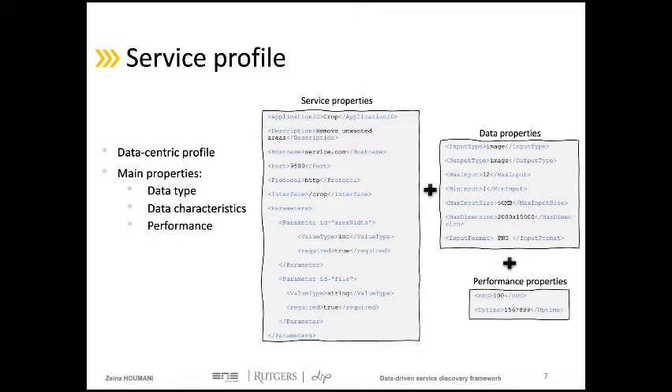The last part of the service profile is the information concerning the service performance, such as the uptime and requests per second. In our work, the data input type, the data characteristics, and the measured performance are considered the main properties in the service profiles. So during the discovery process, if these properties match exactly the client's requirements, the service's data models are considered as matching profiles.